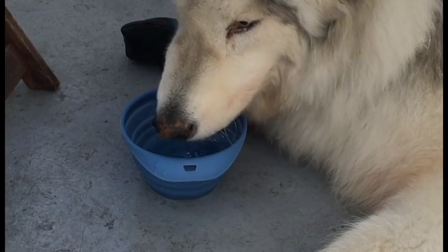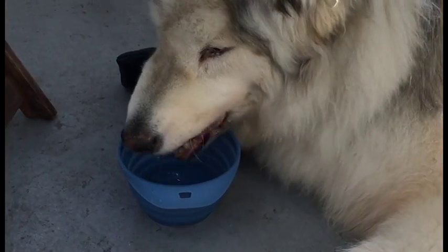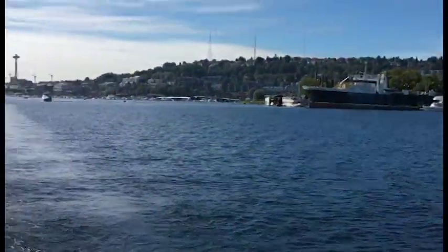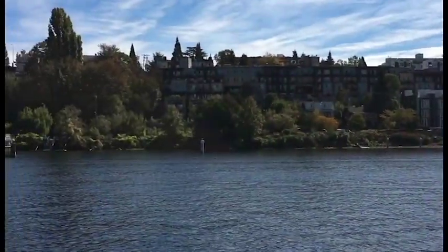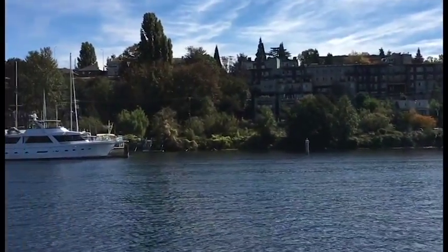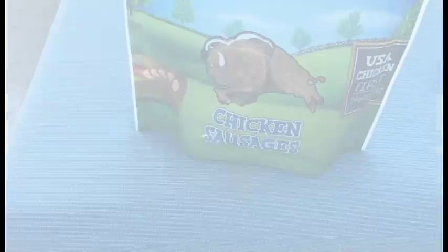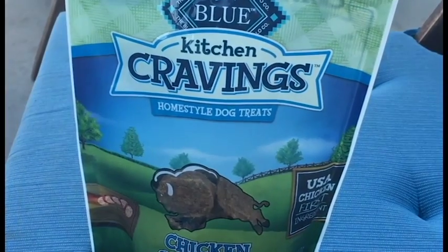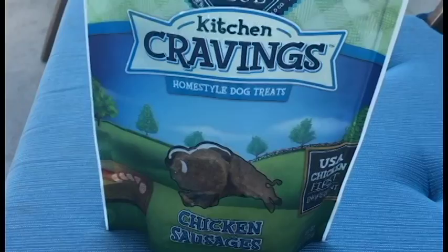We brought some water for Danny in his portable bowl and also some chicken sausages. There is only human food available for purchase on the boat, so don't forget to pack some treats and water for your pet.